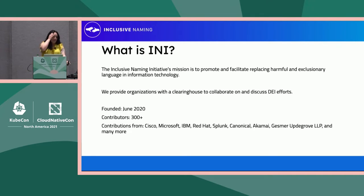What is the Inclusive Naming Initiative? The Inclusive Naming Initiative's mission is to promote and facilitate replacing harmful and exclusionary language in information technology. We are acting as a clearinghouse to collaborate and discuss DEI efforts. We were officially founded in June 2020, and as of earlier this year, are now a Linux Foundation-directed fund all of our own.